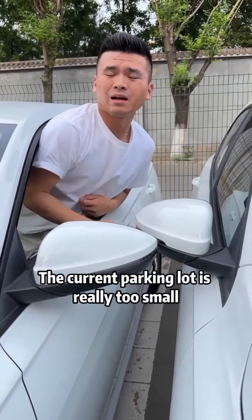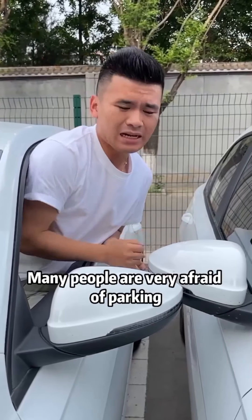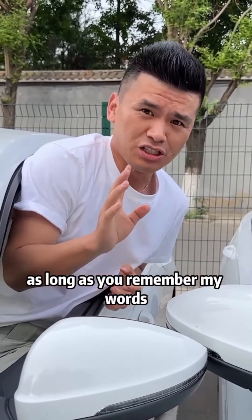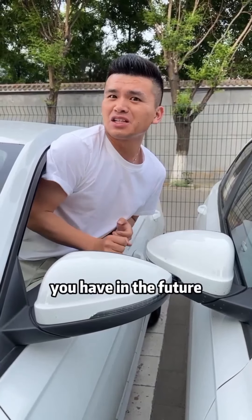The current parking lot is really too small. Many people are very afraid of parking, afraid of scratching their car. In fact, as long as you remember my words, no matter what kind of parking space you have in the future, you'll be able to park successfully.